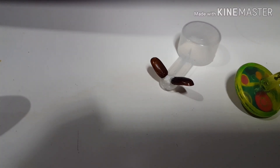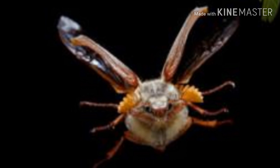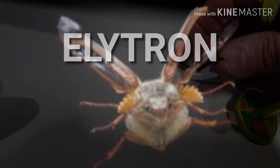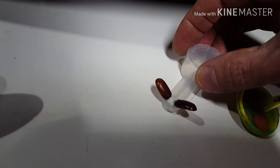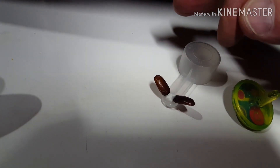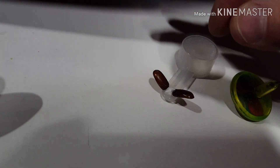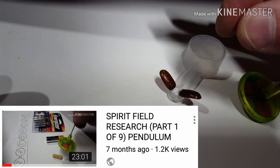One of the first experiments I did was to study the flight of the June bug and the angle of the wing protector — the overlay shell. I replicated the angle it holds during flight and glued it onto this measuring cup here. Then I wanted to measure whether there was an ion field over it. As a reminder, go to my spirit field research video, part one, to see how I use the pendulum.